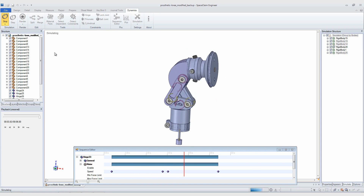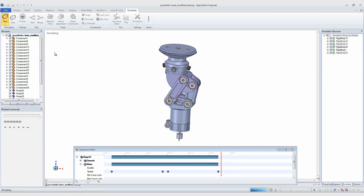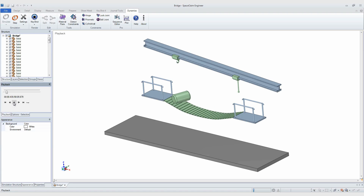Use the sequence editor for complete control of your simulations. Model motors and add trigger actions to get the simulation just right. All done with real physics.